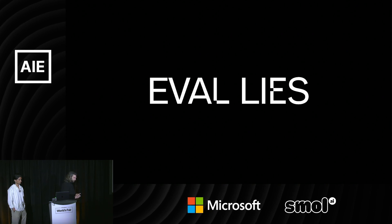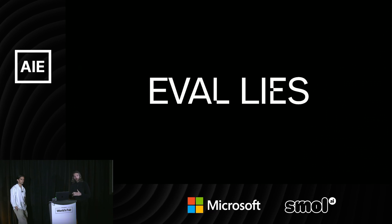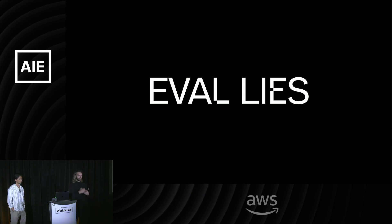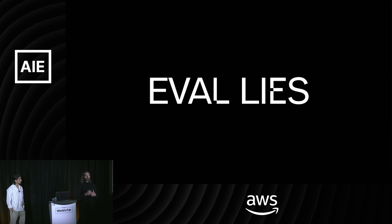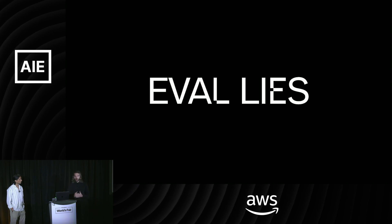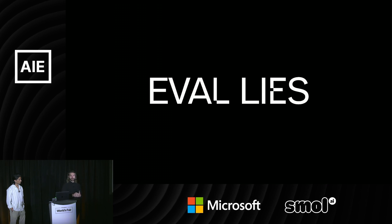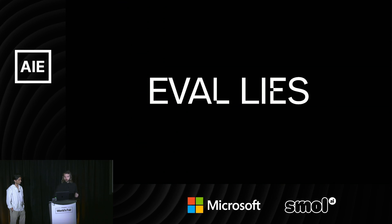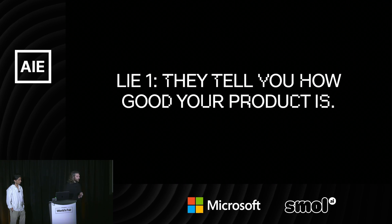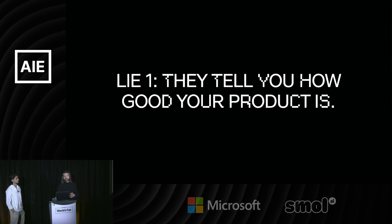Evals are a very important part of this, but there's also a lot of confusion — a lot of misinformation around evals. I'm not going to rehash what evals are, but I will talk about some common misconceptions I've seen. One is the idea that evals are going to tell you how good your product is. They're not — they really aren't. If you're not familiar with Goodhart's Law, that's kind of the reason why.